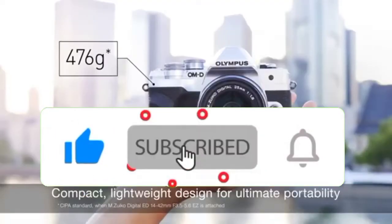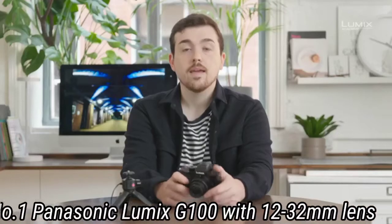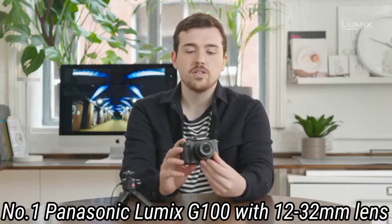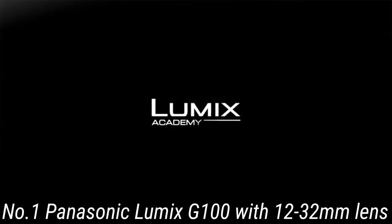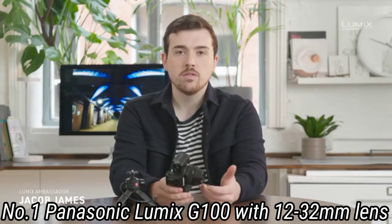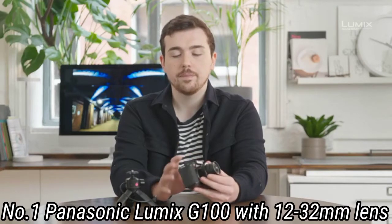Like the video, comment, don't forget to subscribe, and let's get started. Number 1: Panasonic Lumix G100 with 12-32mm lens. Vloggers and content creatives more broadly will enjoy the simplicity of the Lumix G100. It makes it easy to capture high-quality 4K video and stills with its approachable button layout.